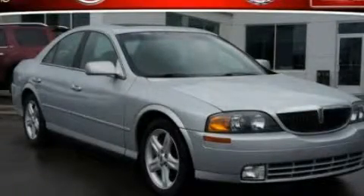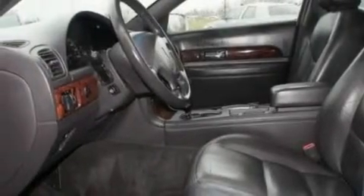This is a 2000 Lincoln LS, a drive in shape that provides endless luxury. It features a 3.9-liter 8-cylinder engine and an automatic transmission.